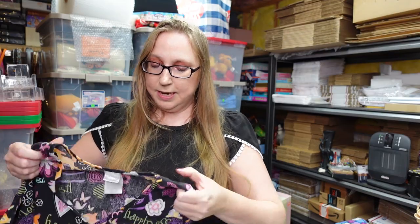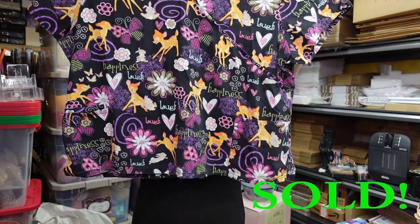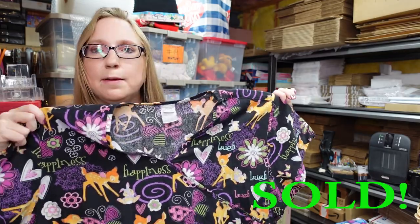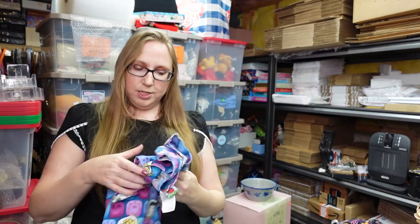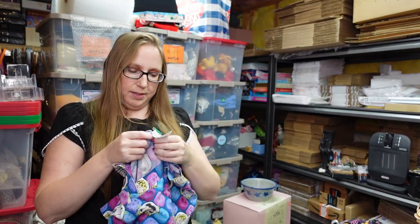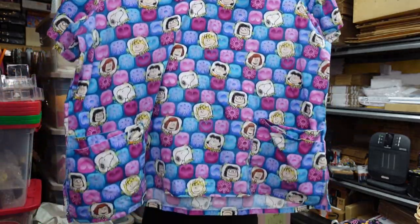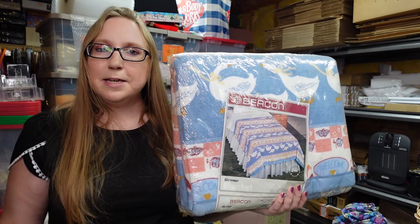I have a couple of scrub tops. This one is a Disney scrub top with Bambi all over it, size 3X — I paid one dollar for it and have it listed as a buy it now for $12.99. Then I also have this Peanuts one, again size 3X — I paid a dollar for this as well and have it as a buy it now for $12.99.